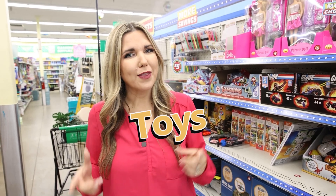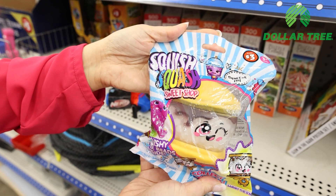Let's check out some of the toys in the Dollar Tree Plus section — they range between three and five dollars.